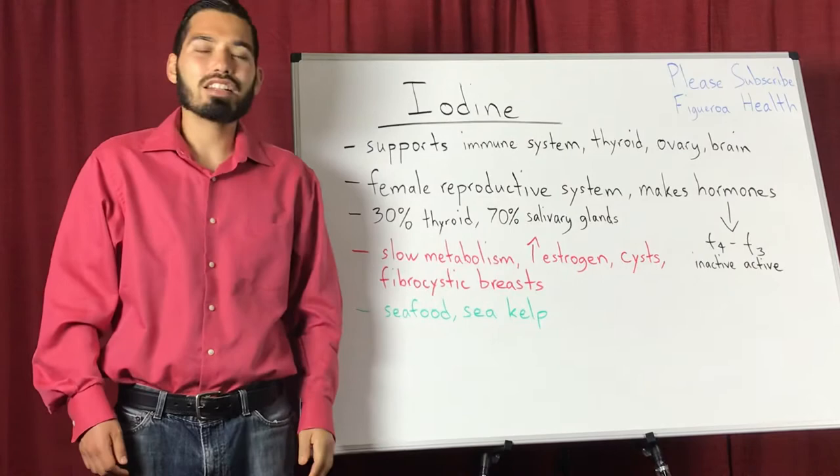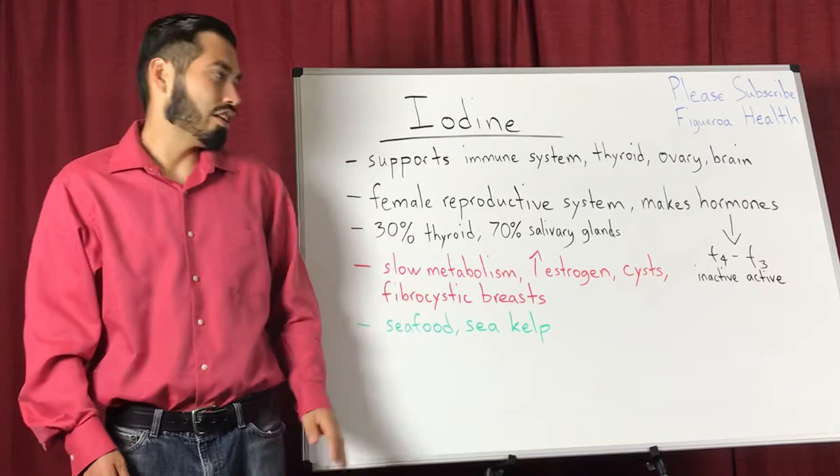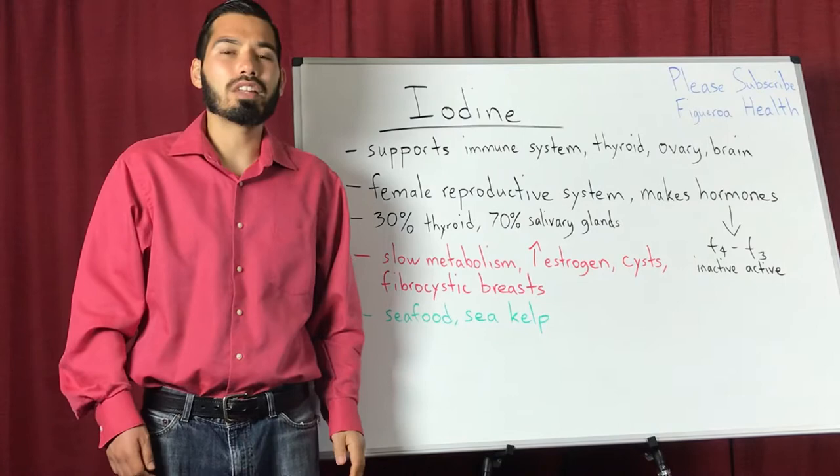The properties of iodine include helping support the lowering of estrogen. It also makes hormones — T4 to T3. Those represent the thyroid molecules in that hormone. T4 is the inactive form while T3 is the inactive form, and those are converted in the liver and the kidney.